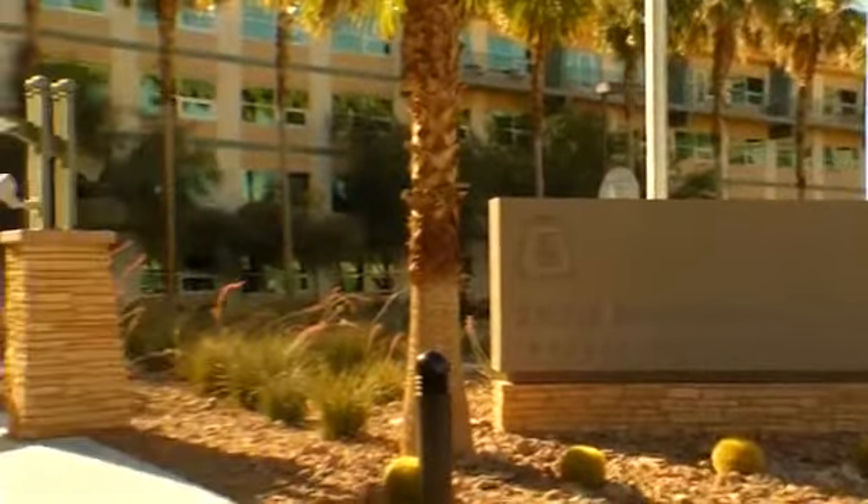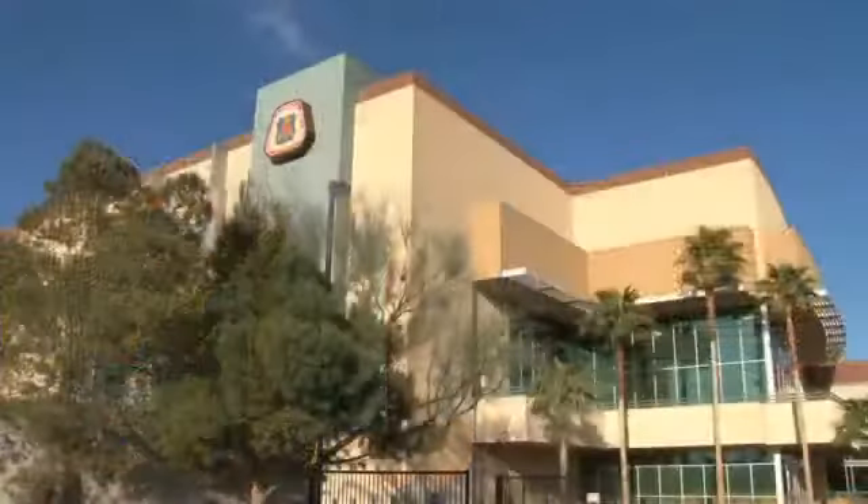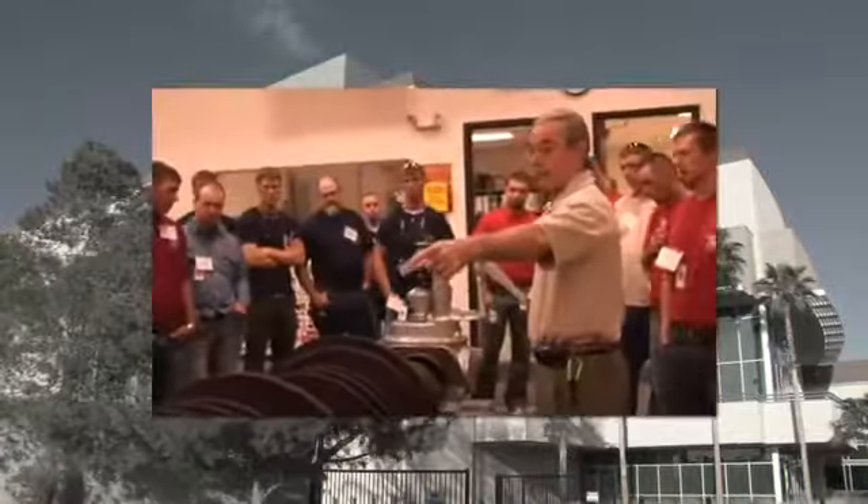Welcome to the Carpenters International Training Center — the hub for learning for the UBC. The ITC, as it's called, is a comprehensive facility that meets many needs.